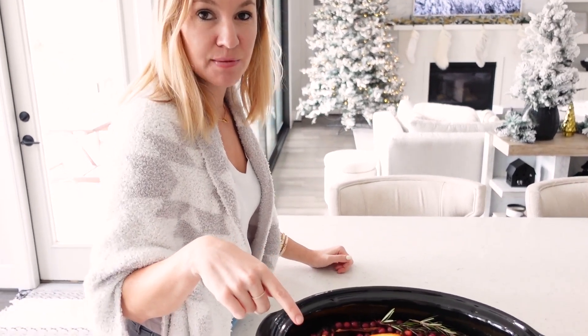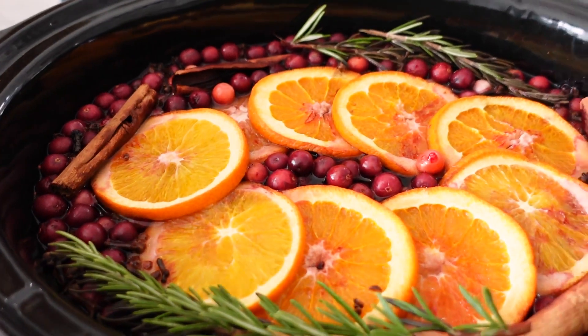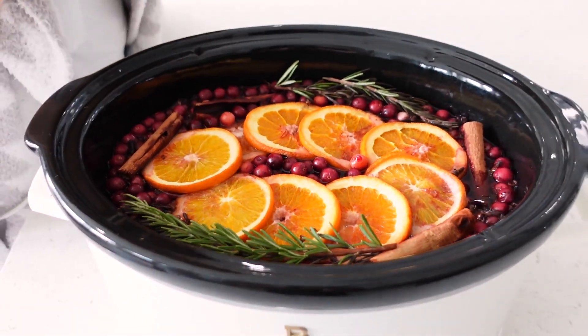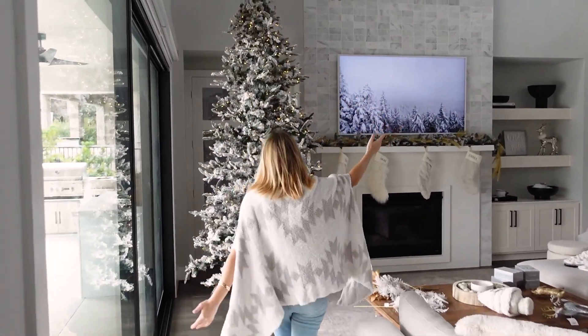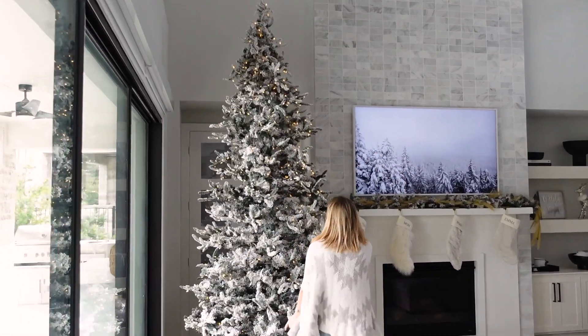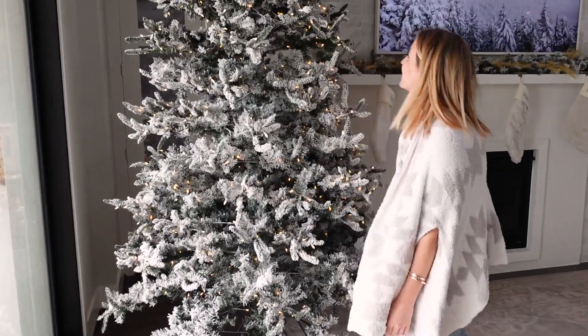I don't know if you guys have ever made a simmer pot, but they smell so good — our whole house just smells like Christmas. They have recipes for them on Pinterest all over the place, but it just gets us in the mood. And now we're going to do the giant Christmas tree. I'm so excited to see how it turns out, and I'm kind of nervous — it's so big and I want to make it perfect, but it's going to be good.